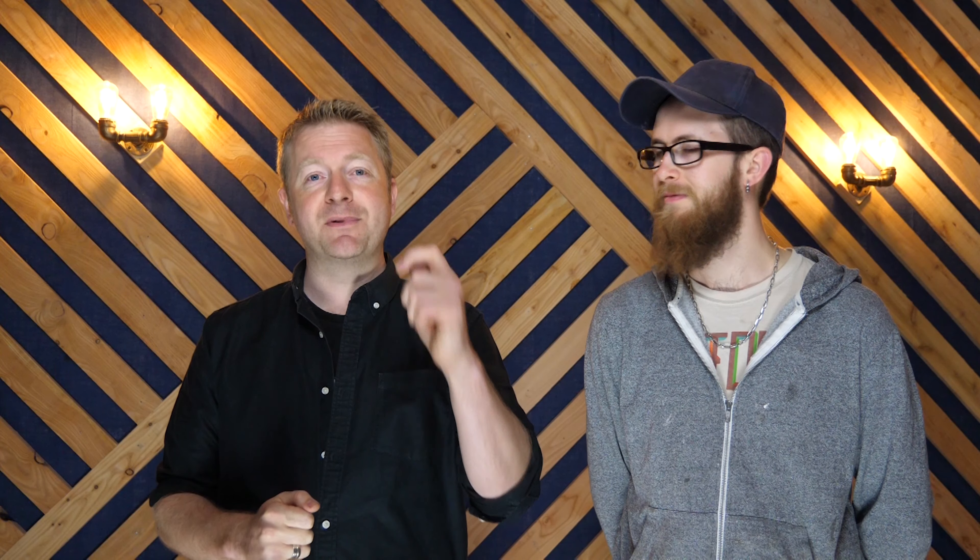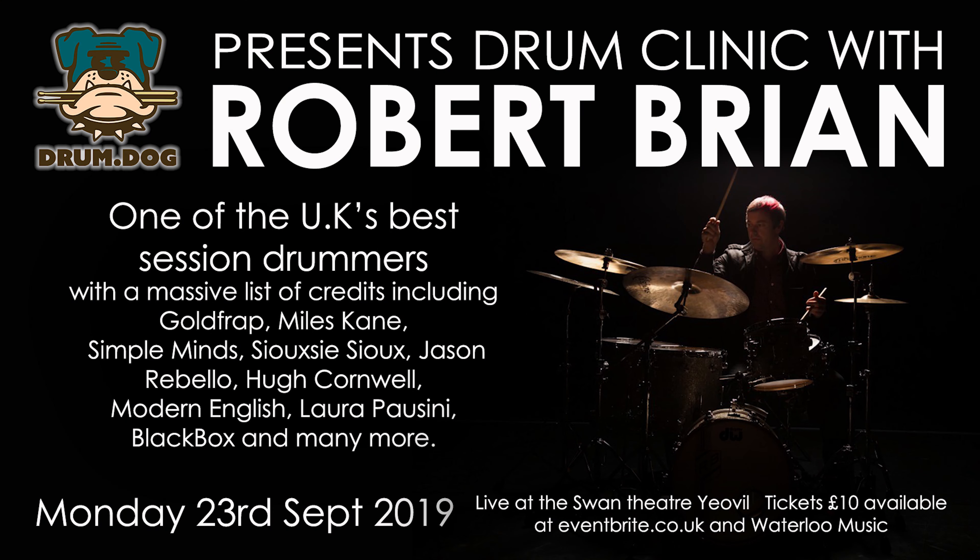Also, coming up at the end of this month, we have our next Drum Dog Live drum clinic with the fantastic Robert Bryan. Rob's going to come down to the Swan Theatre in Yeovil on the 23rd of September. If you keep an eye on our Instagram page, he's doing updates every day leading up to the clinic, so keep an eye on that — it's going to be an amazing night.